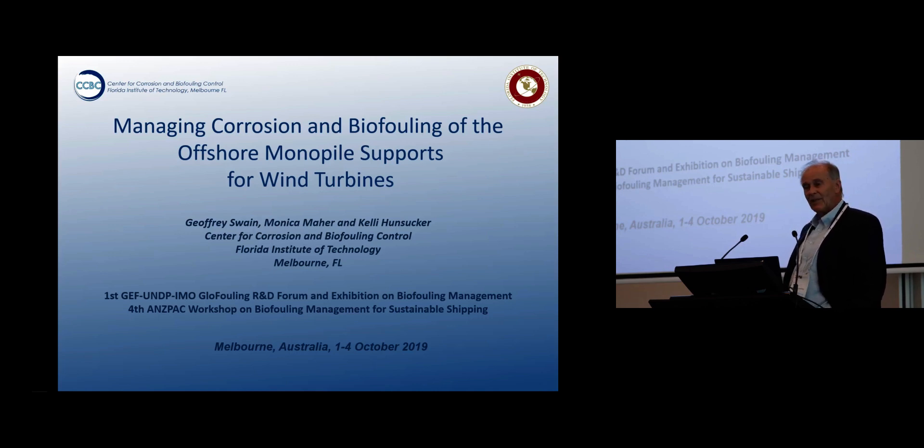But at the same time, wind turbines have been running into a bit of a corrosion problem. We work on both corrosion issues and biofouling, and I thought: is there a way we can capitalize on a corrosion problem to also enhance the biology? I'd like to acknowledge my co-authors — Monica Mayher, who did her master's thesis on this subject, and Kelly Hunsaker, a colleague at the university.